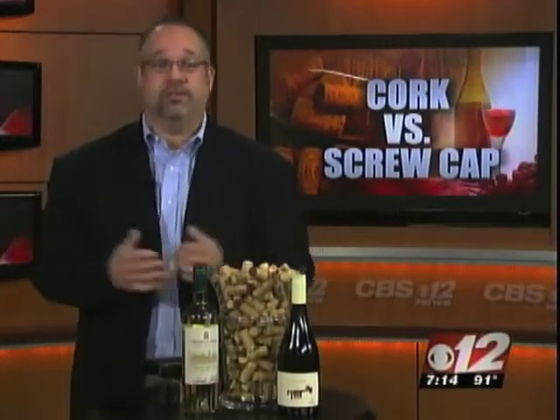Does getting a screw top mean you're getting a cheaper wine? Not at all. Although it has been in the past — everyone thinks of screw tops and strawberry wine from high school — but that's a thing of the past. A lot of places are doing screw tops. Plump Jack, which is a great Napa winery, top tier, they're doing screw tops with some of their Cabernet Sauvignon that's meant to age.